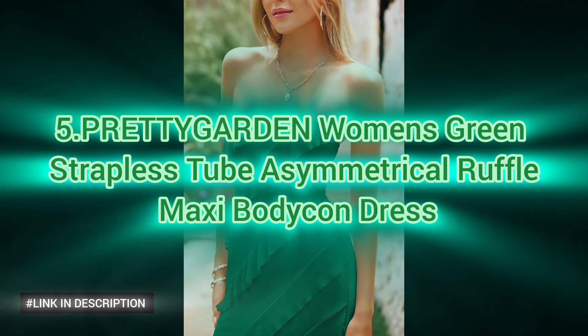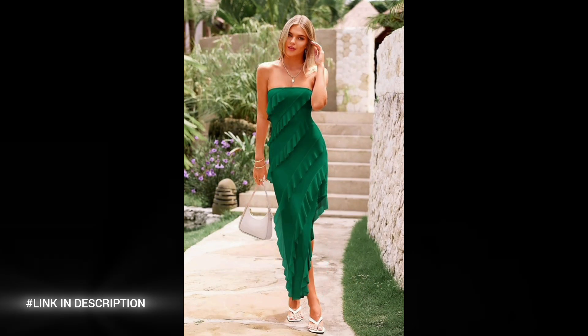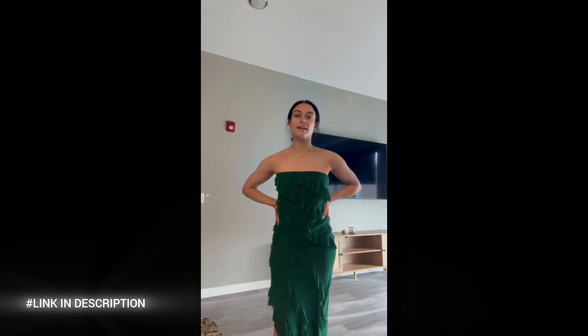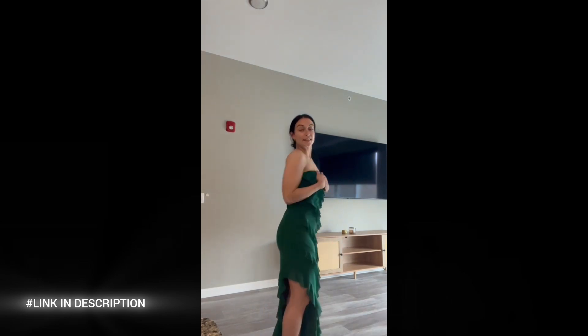Next, discover elegance with the PRETTYGARDEN Women's Green Strapless Tube Asymmetrical Ruffle Maxi Bodycon Dress. Crafted from soft and stretchy fabric, this dress offers a body-hugging fit that allows ease of movement, providing a flattering silhouette that boosts confidence. Perfect for any occasion, this dress pairs beautifully with accessories, heels, wedges, and handbags. With its sophisticated design and elegant detail, this maxi dress is ideal for special events and formal occasions. Whether it's a wedding, cocktail party, or gala, you'll feel confident and stylish in this stunning piece.